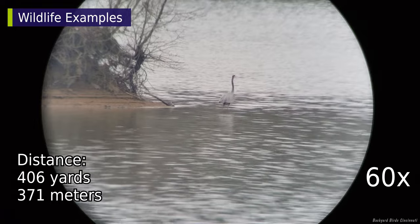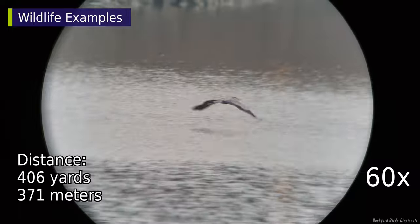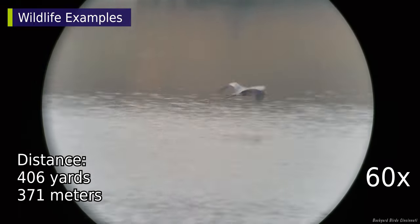Another great blue heron — this time an action shot. It was a cloudy, misty type of day, so the image clarity was not great.